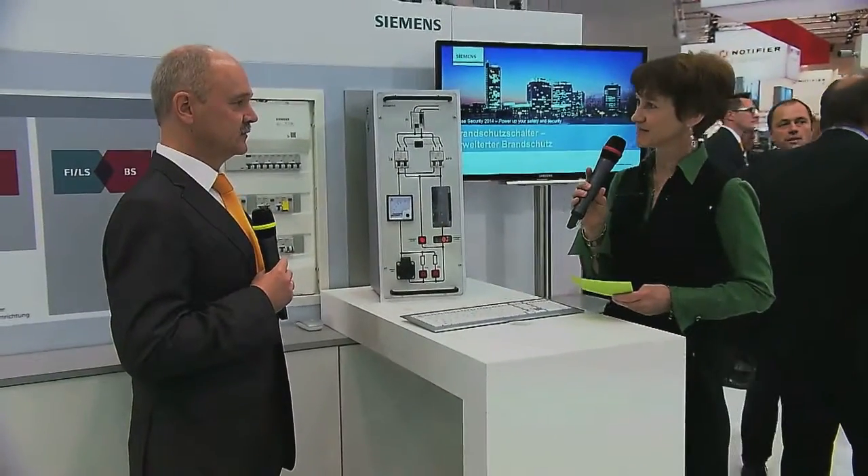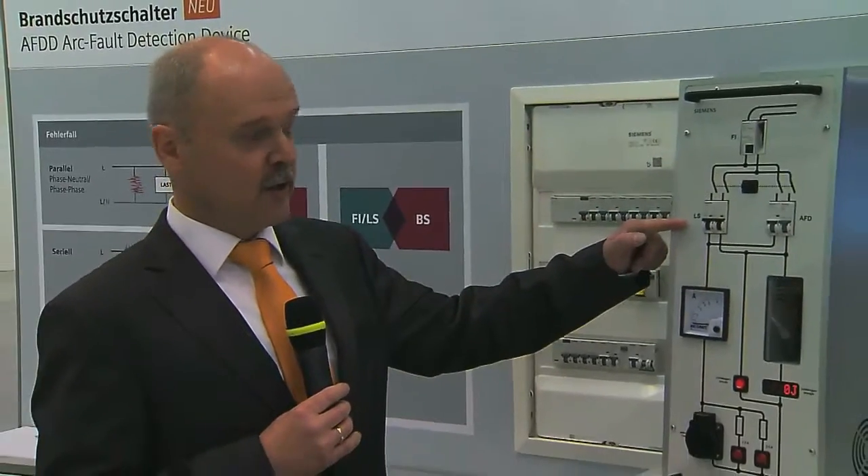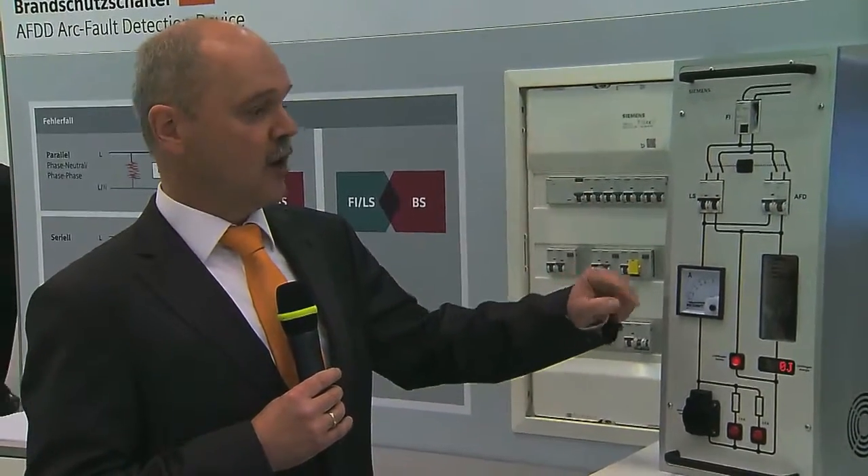Mr. Scheide, what is an arc fault detection device? Well, an arc fault detection device is similar to the well-known residual current circuit breaker, but it reacts to dangerous arc faults.